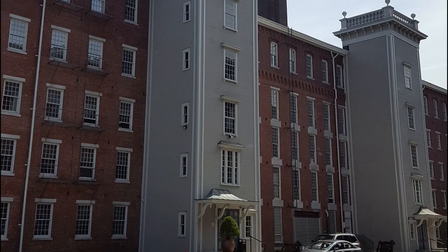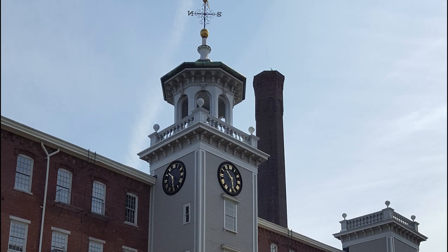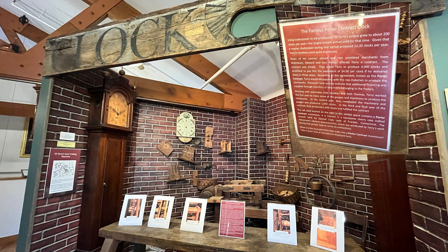In 1800, practically nothing made in America was mass produced. By 1900, however, nearly everything was factory produced. New England is filled with factories and great places to learn about the industrial revolution. I love cuckoo clocks.